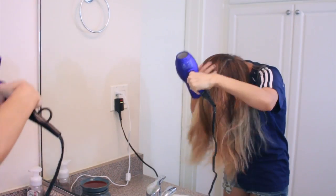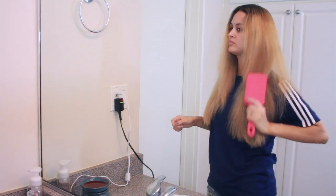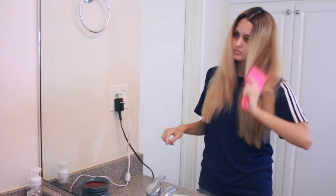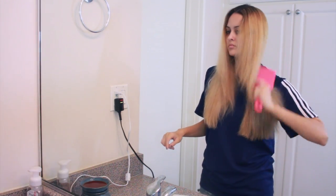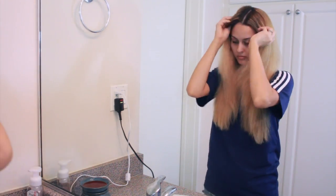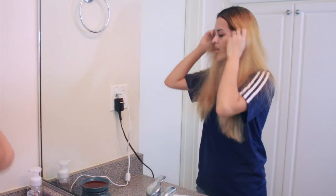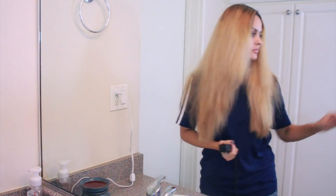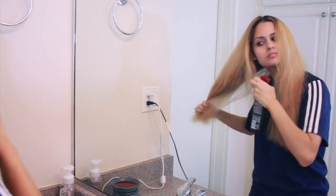For my hair today I'm just blow drying it out and then combing through it with my wet brush. Honestly I don't know how I lived without this brush — I have less tangles, my hair is less damaged, fewer split ends, and fewer flyaways.